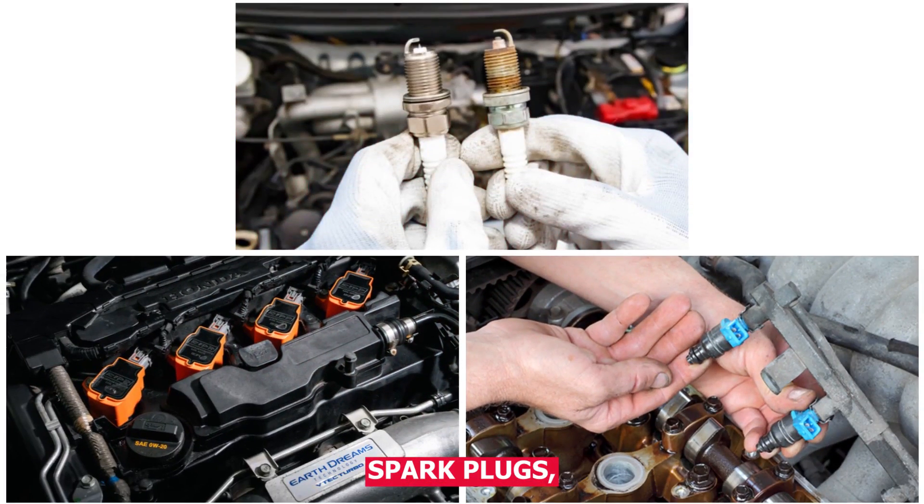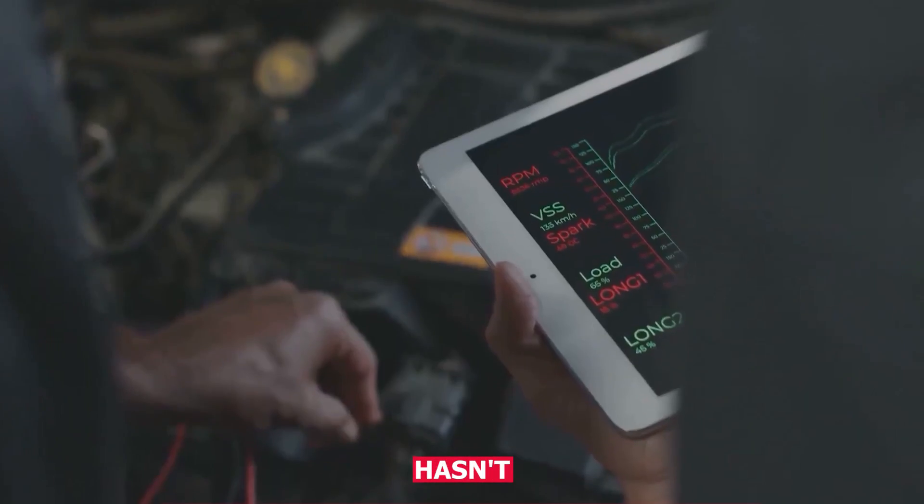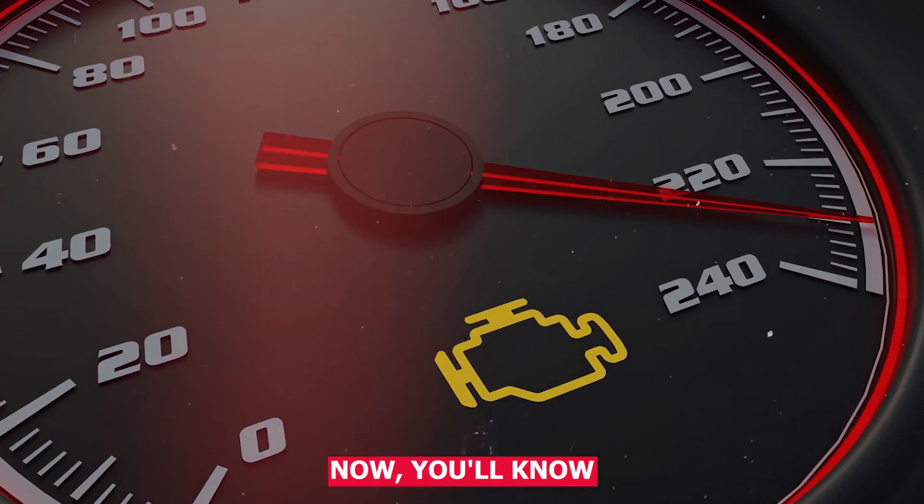These could be caused by bad spark plugs, coil packs, or a fuel injector problem. If you scan it and get no code, that usually means the problem hasn't happened again recently. But if it does come back, now you'll know where to start.